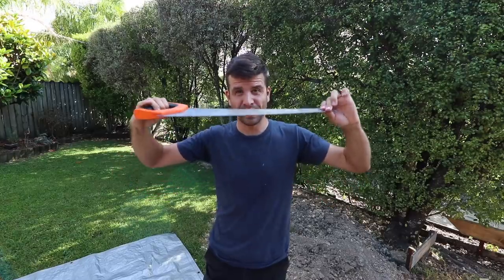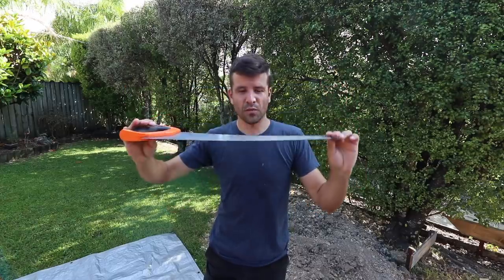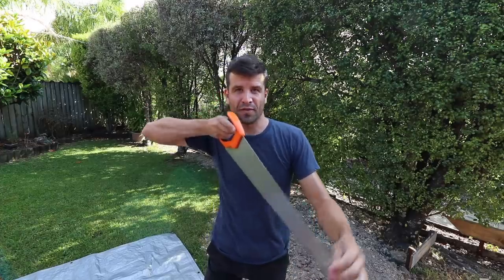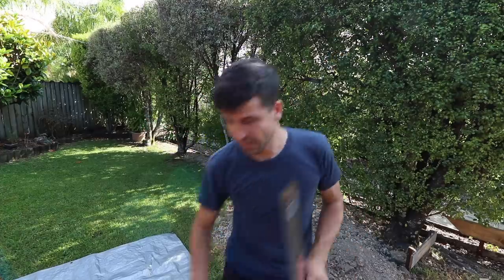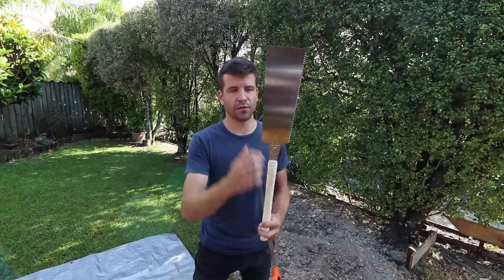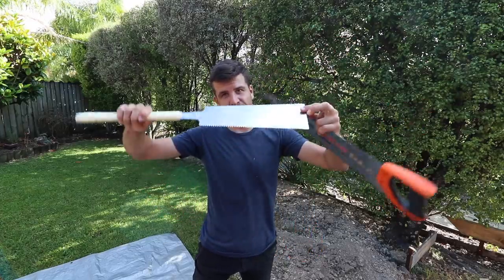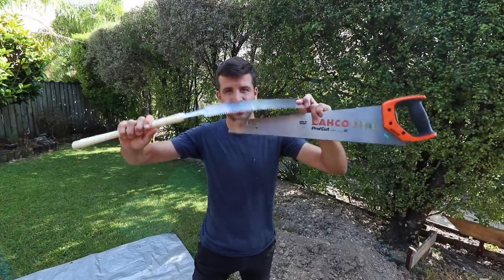Steel is strong in tension but weak in compression. That's why if you don't have much experience and try to use one of these, if you get it off center a little bit it's very easy for the blade to buckle. But with the Japanese saw the blade is switched around so the cut stroke is when you're pulling the saw rather than pushing it, and the tension that the blade is then in keeps that from happening.